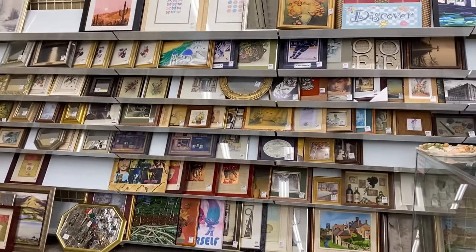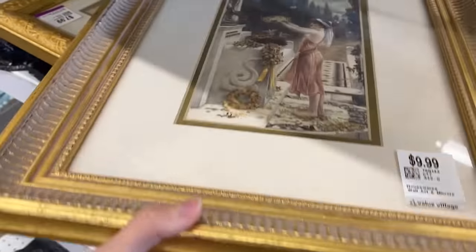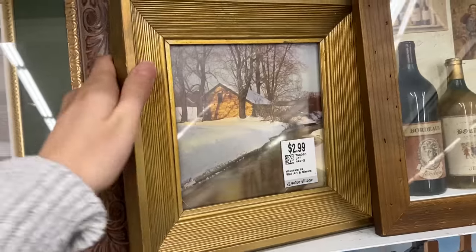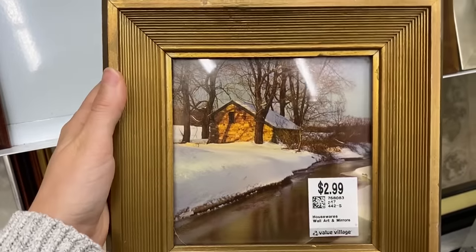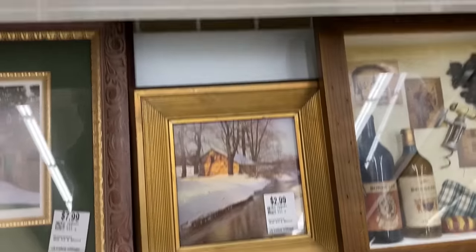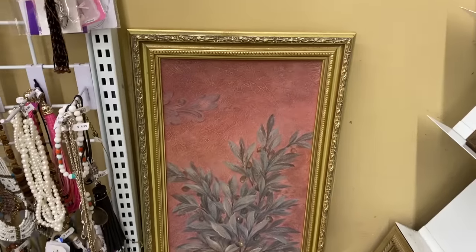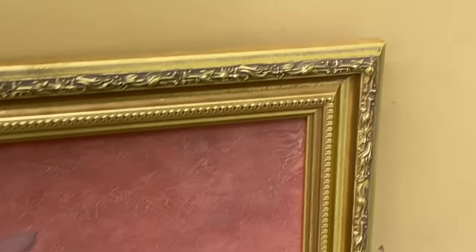I'm headed right inside to one of my favorite sections — the framed art section. I love looking here for vintage gold frames like this. You have to keep an open mind because sometimes the art inside can be distracting, but these four frames right here are absolutely perfect. You can get your own digital downloads or prints elsewhere, put them inside these gorgeous frames, and end up with beautiful art without costing a ton of money.